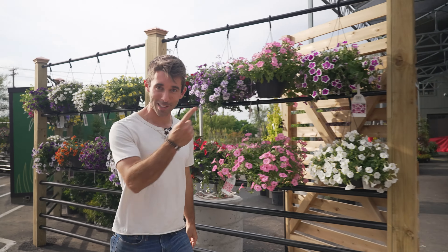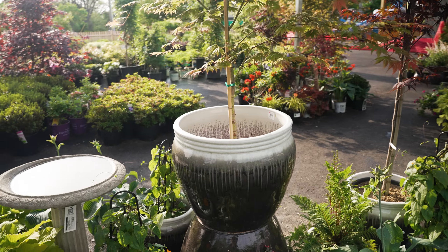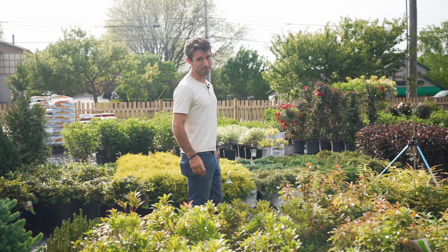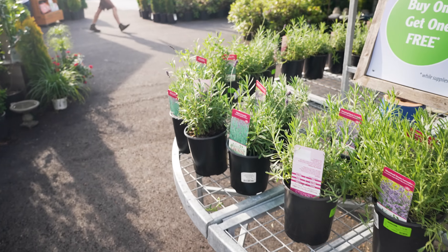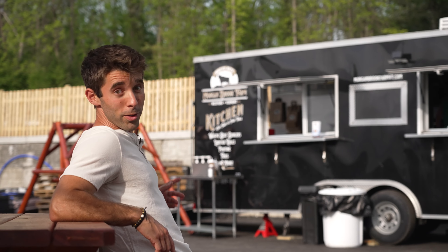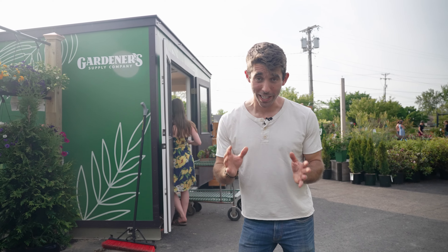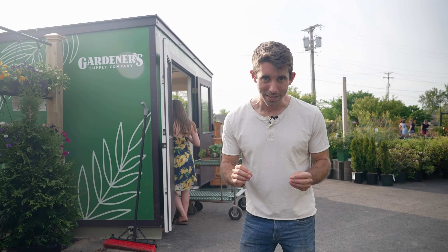This is Gardener's first ever seasonal pop-up nursery in Shelburne. Let's go check it out. The nursery is open for three seasons and it has a huge plant selection to choose from. It even has tons of edible plants for your garden. There's also a food truck because plant shopping makes me very hungry. And the checkout station is made of recycled plastic bottles.